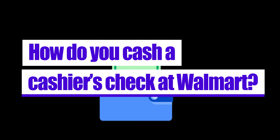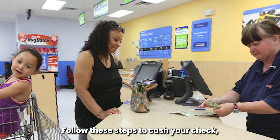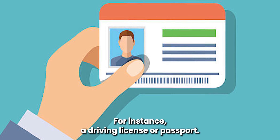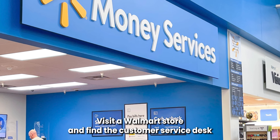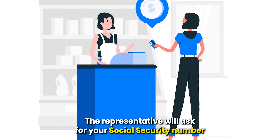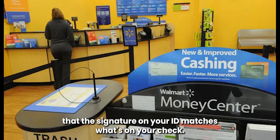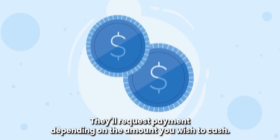How do you cash a cashier's check at Walmart? Cashing a cashier's check at Walmart is a breeze. Follow these steps: Get your cashier's check and a valid ID containing your photo — for instance, a driver's license or passport. Visit a Walmart store and find the customer service desk or money services center. Present your check to the representative. The representative will ask for your social security number. After the store worker verifies your information and confirms that the signature on your ID matches what's on your check, they'll request payment depending on the amount you wish to cash.